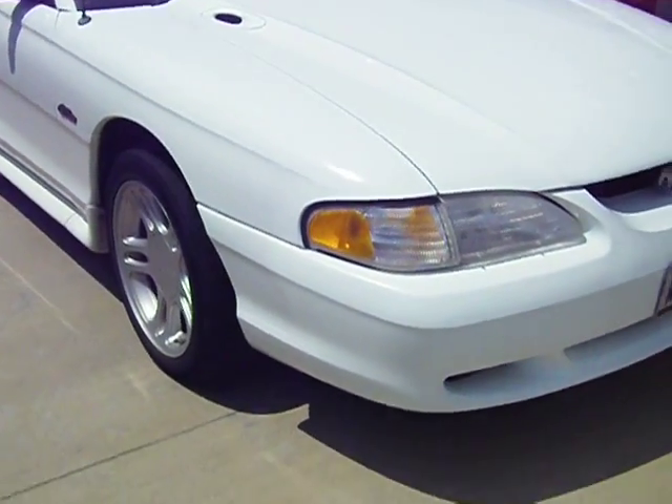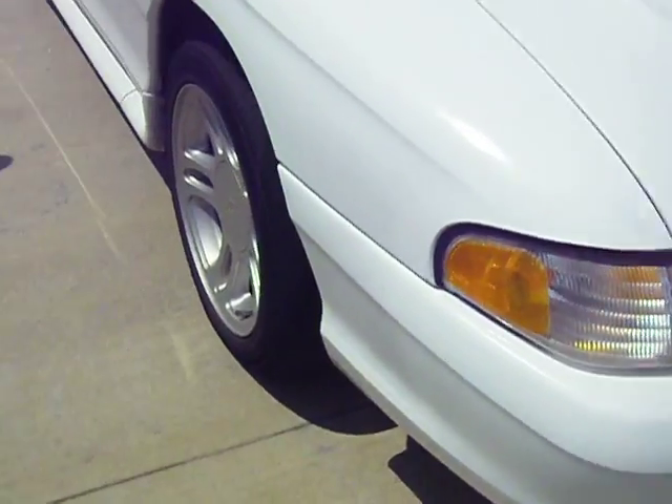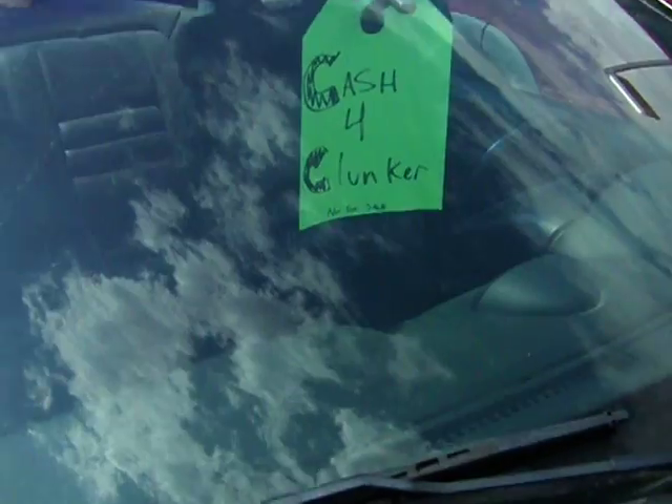I'm doing a video especially for this car right here. This is a Cash for Clunker — right there. Cash for Clunker. Do not sell. This is a nice, pretty white Mustang.